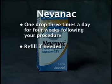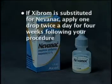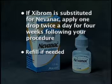If your pharmacist substitutes Zybrom as a substitute for Nevenac, apply one drop of Zybrom twice a day for four weeks, starting the day of surgery. Then stop. Refill if needed.